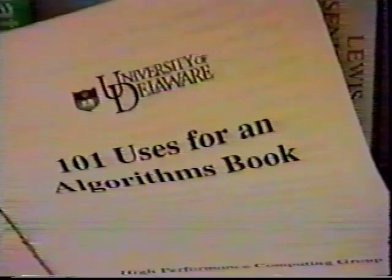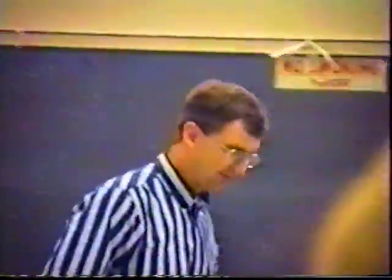Introducing 101 Uses for an Algorithms Book. You'll be amazed at all the things this big, thick book can do. This is it. This is a big, thick book. That's what it is.